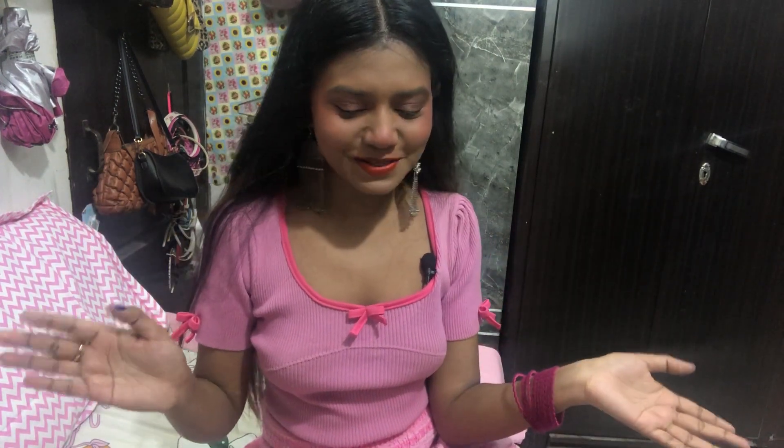Hello everyone, welcome back to my channel! I'm back again with an exciting video - it's gonna be a really quick Myntra haul. I ordered a bunch of tops from this website because I've seen a lot of nice tops on this site, and also all of them were on discount. I'm obsessed with clothes. I didn't buy all at once - I ordered one at a time and they kept coming throughout the week, so I just collected them all.